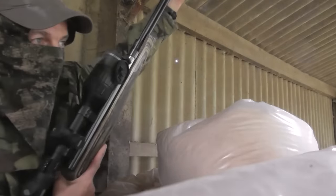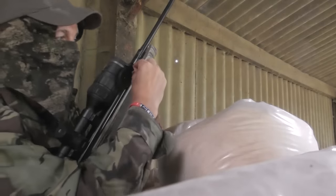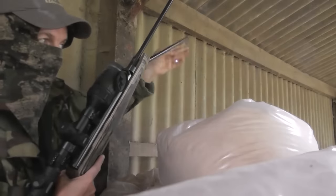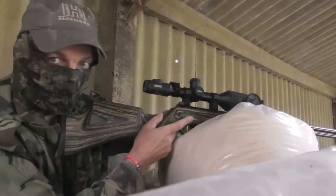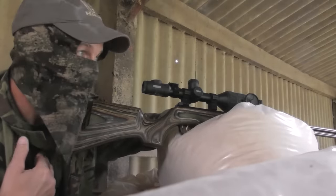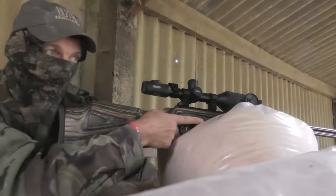Nice one, first one down — that would be a nice headshot. I've got to shoot fast because they don't keep still. The next one I'm going to aim at that chest spot I mentioned before, because it's as good as a headshot. I'll try that on the next one.